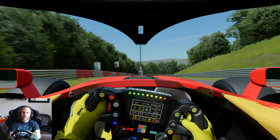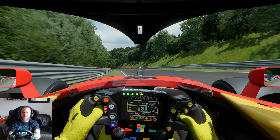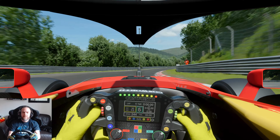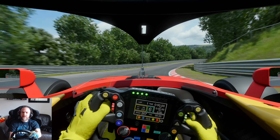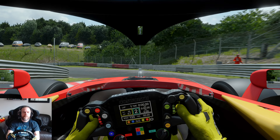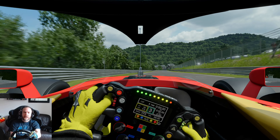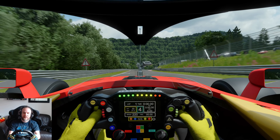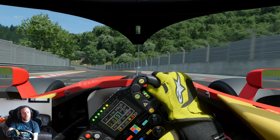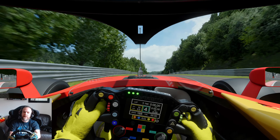Watch the curb on the right there otherwise we will end up in the barrier. Keep it nice and close there — oh, we went up on the curb a little bit, time lost. Flat out for the chicane, and then flat through — just a little bit of a correction mid-corner. All the way down to second, get that nose in and then we can really get on the power quite aggressively. A little bit of oversteer there but we control it. Nose in — again just a little bit of oversteer on the throttle application.